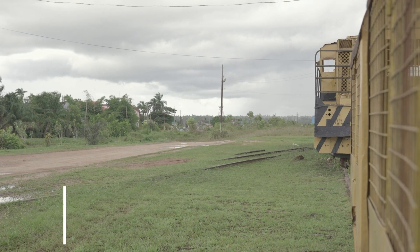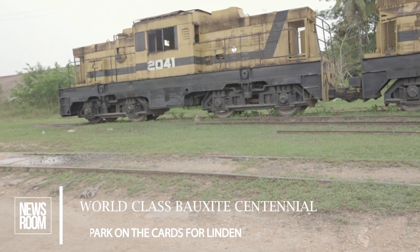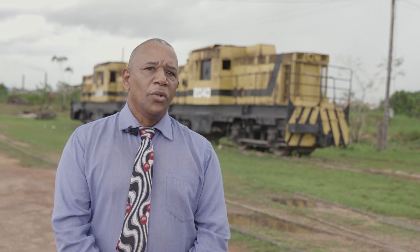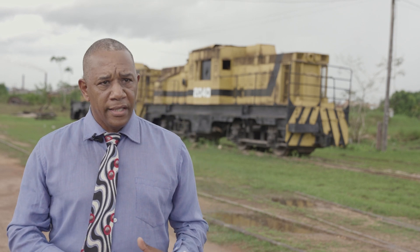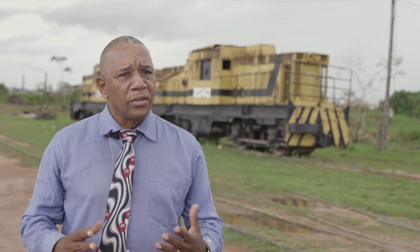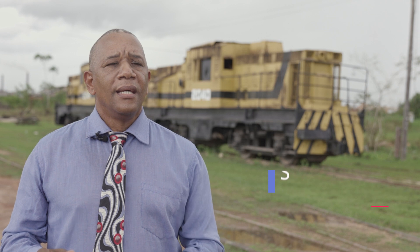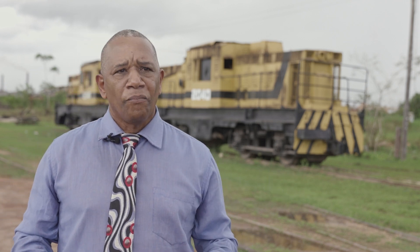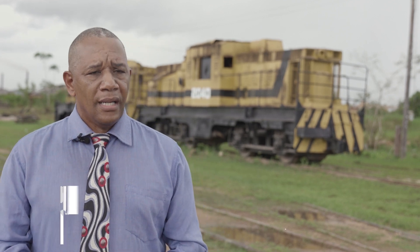Committee member Selwyn Sills told the newsroom that the park will be a living tribute to the legacy of the mine workers and the contribution of the industry to national development. Bauxite has played a major role in our country and our nation over the years. There was a time when bauxite actually carried the entire nation. And to celebrate bauxite is to say we do not only celebrate your legacy, but we celebrate your history, and we celebrate the fact that you have helped us to be where we are.